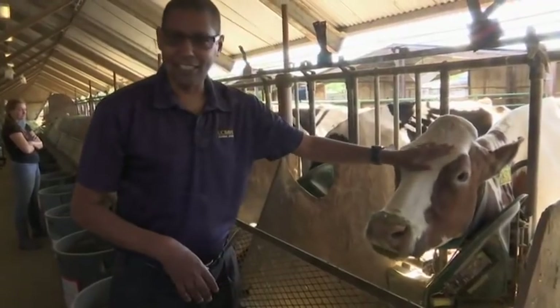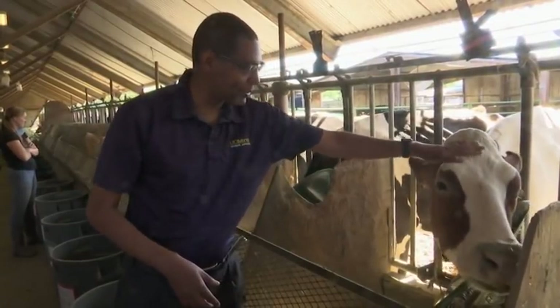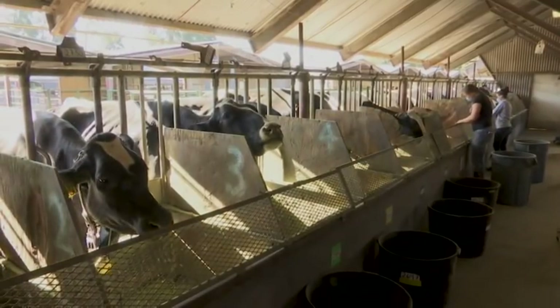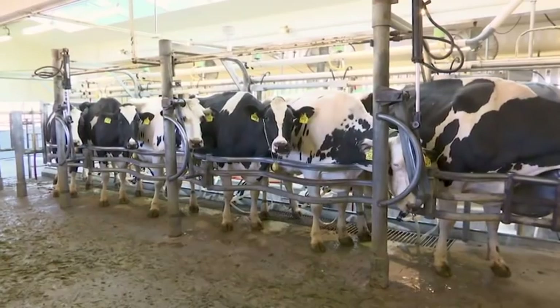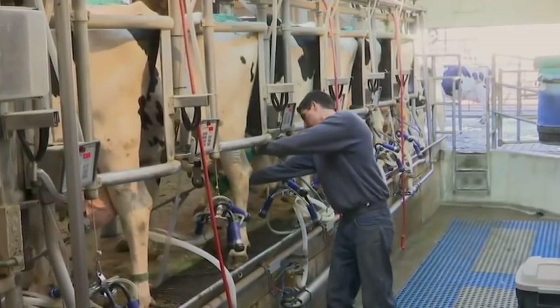If they don't eat the seaweed, then we won't see any reduction in methane. UC Davis is testing whether seaweed can reduce emissions of methane, a potent greenhouse gas that's released when cattle burp, pass gas, or make manure. Dairy farms and other livestock operations are major sources of methane.